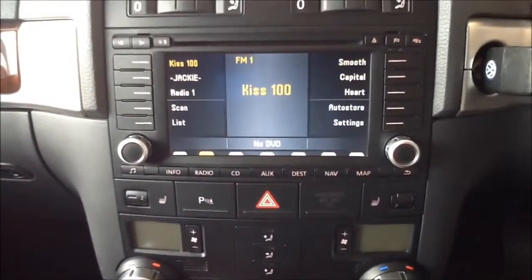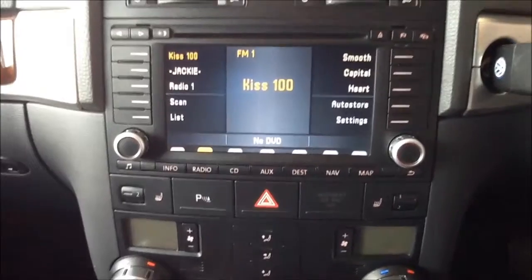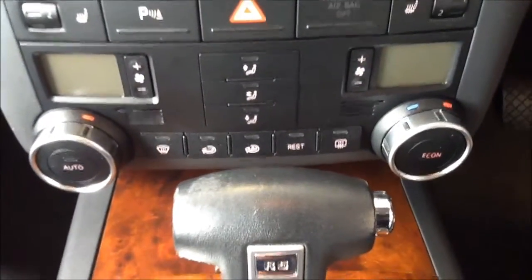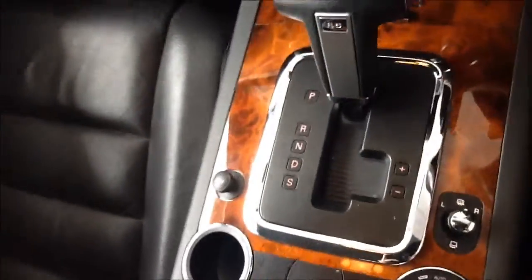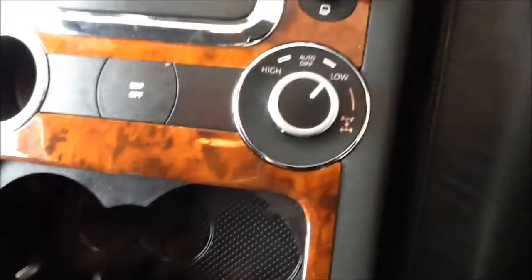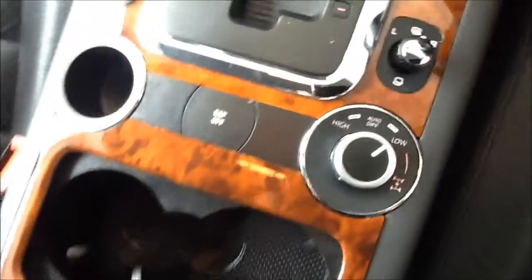A Volkswagen multimedia entertainment system with CD and MP3 player for greater flexibility, and an auxiliary cable input. Front heated leather seats with dual zone climate control and air conditioning. A fully automatic gearbox with 4x4 controls. Additional storage under the leather central armrest, and that front leather interior is in great condition.